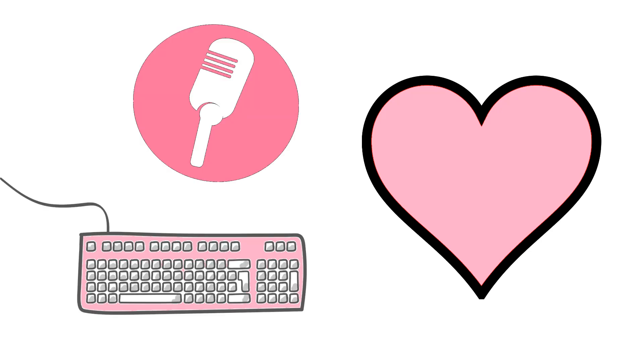Pink heart. What else might be pink? Red octagon. Can you think of anything else that's red?